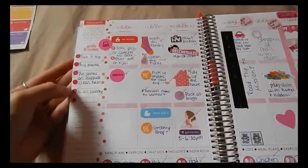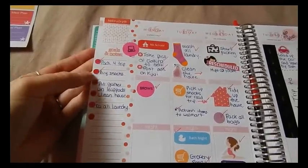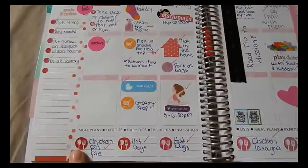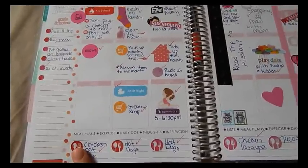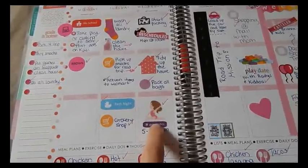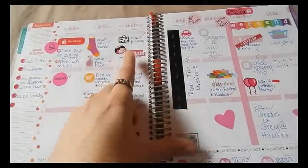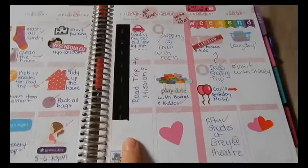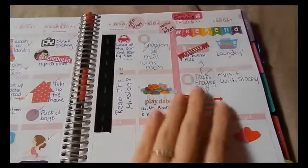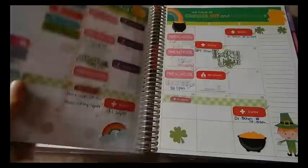Then I went back to using the dots — I really like this. I alternate colors with whatever the month colors are, so red and pink in February, and orange and teal in January. I went back to using Scribble Prints Co meal planning stickers and Chrissy Ann Designs stickers. We went on a vacation this week so I used road washi and didn't do too much decorating.